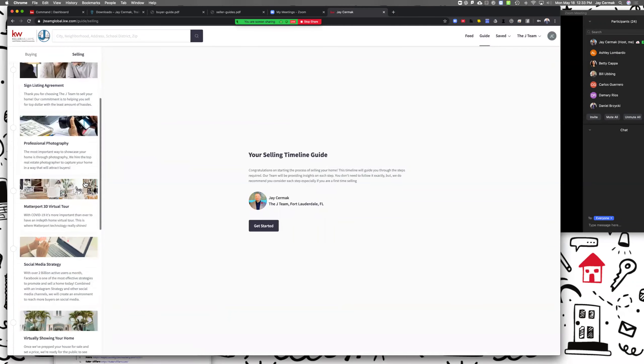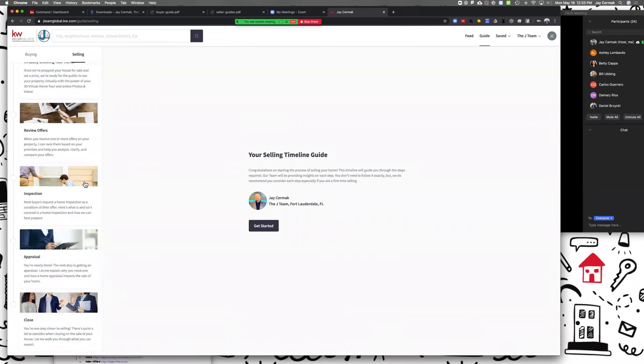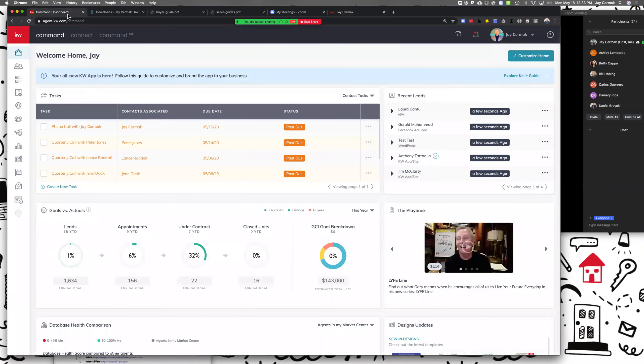We've also got a selling guide, so I want you to get a visual of what I'm talking about so that I can show you how to customize it.